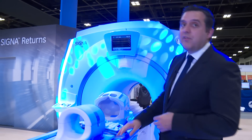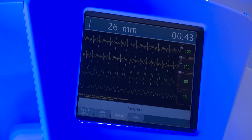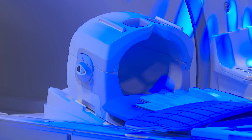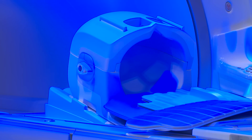Our latest — our sixth Cigna system — is the Cigna Architect. It's a 3 Tesla wide-bore system with total digital imaging technology, 128 receiver channels, and a brand new 48-channel head coil that is the highest density head coil available today.